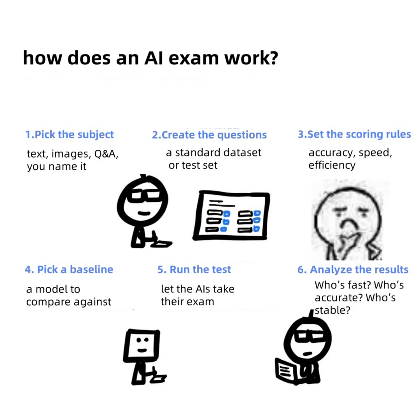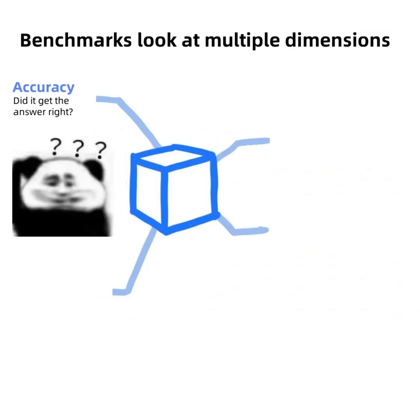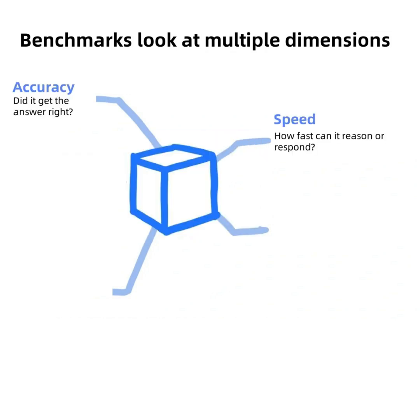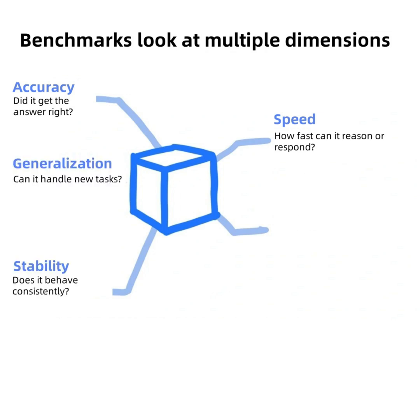Six: analyze the results — who's fast, who's accurate, who's stable. Benchmarks look at multiple dimensions: Accuracy — did it get the answer right? Speed — how fast can it reason or respond? Generalization — can it handle new tasks? Stability — does it behave consistently? Efficiency — does it eat up resources or run lean?